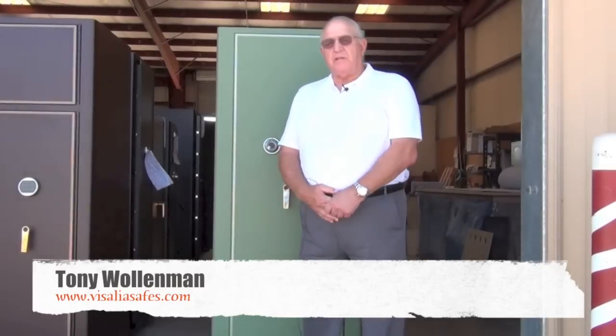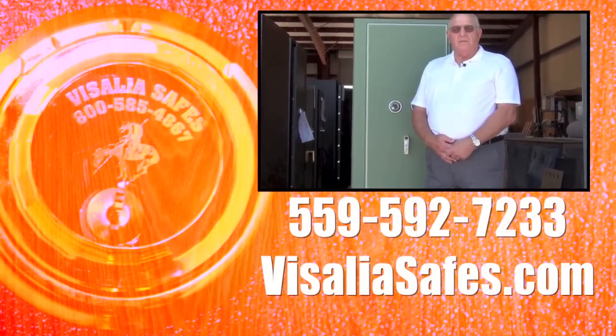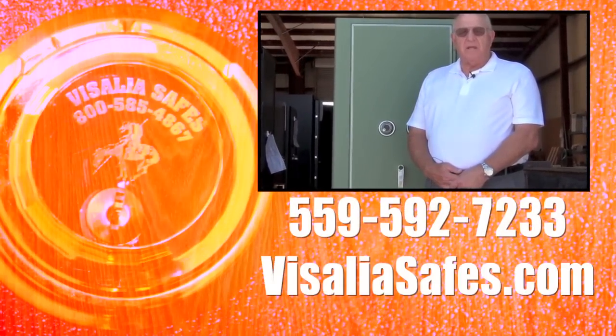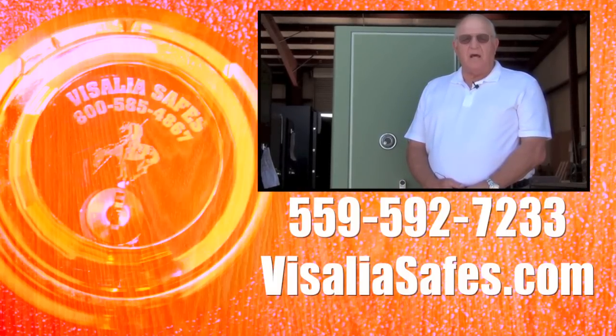If we can help you with your security problems, we'd be very honored if you would call us. Our number is 559-592-7233, or you can look us up on our website at www.visaliasafes.com. Thank you very much.